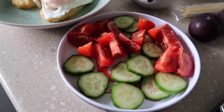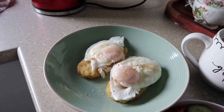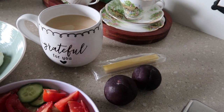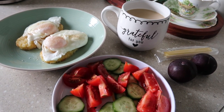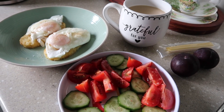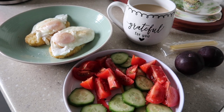Lunch today is cucumber, tomato, two poached eggs, two hash browns, a cheese stick, two plums and a coffee. This is going to be part of my tea as well because it is really late — it is 4:30.